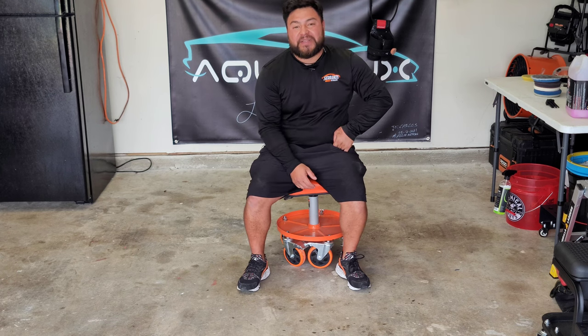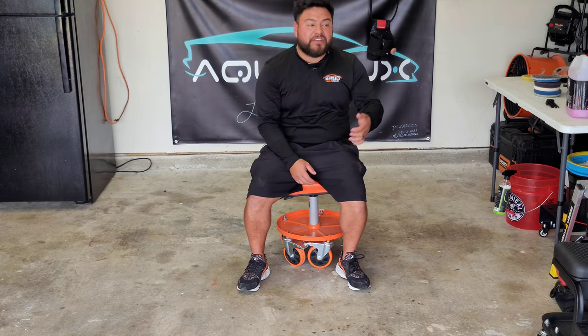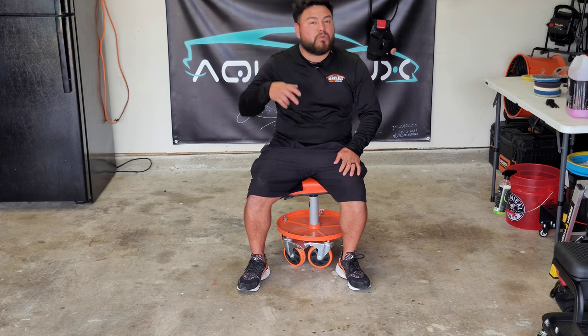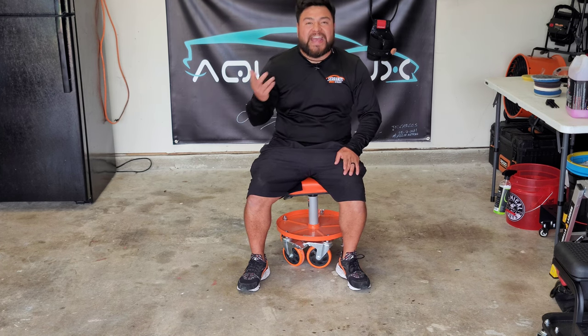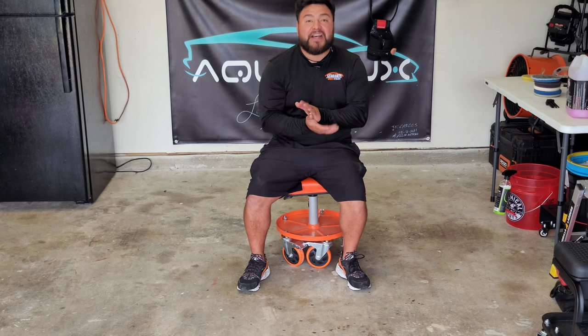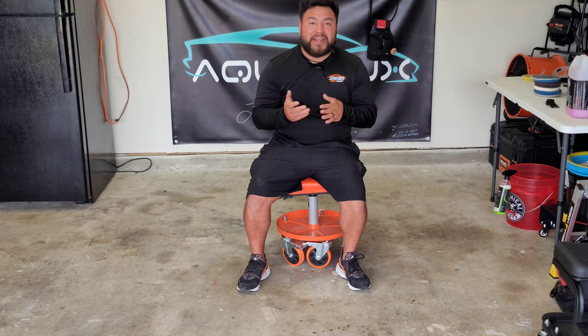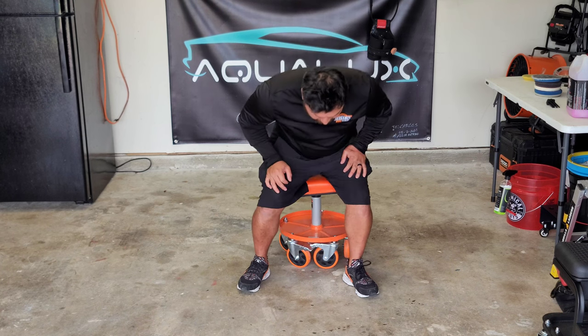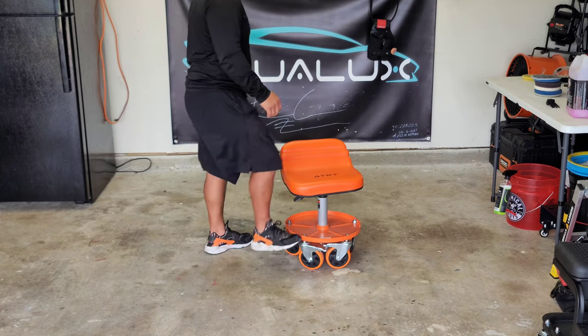For a while I've been researching and looking for the next chair to purchase — a rolling stool or mechanic chair — and I honestly feel like I found the right one. I hope you guys enjoy it because I have had a lot of fun with it.